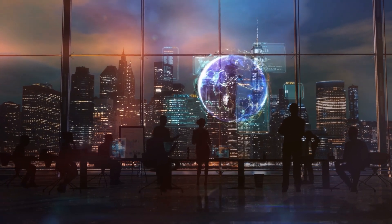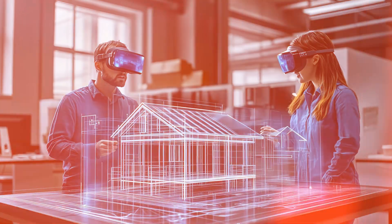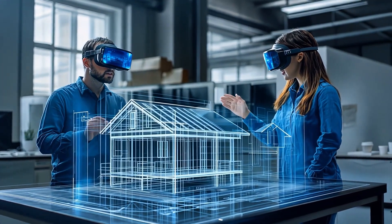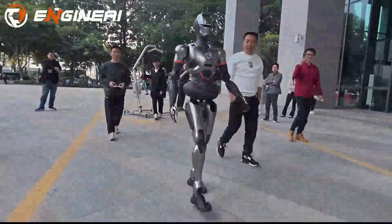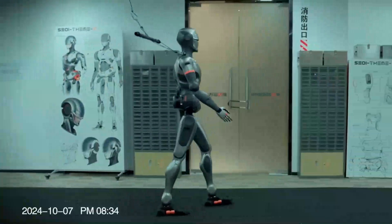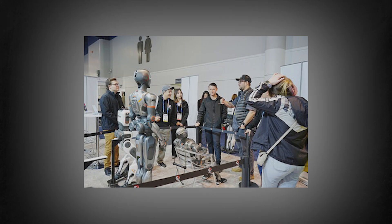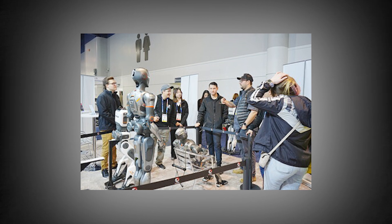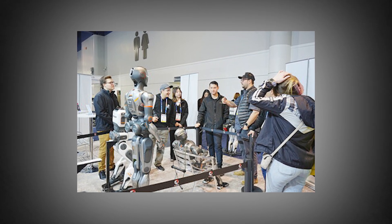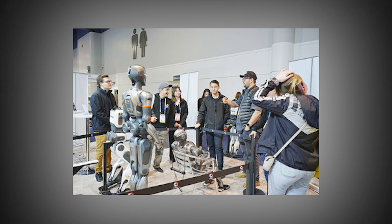Engine AI's mission is ambitious: to accelerate the embodied intelligence revolution and pave the way for artificial general intelligence. Xiao envisions a future where robots can perform real tasks in real environments at scale, moving beyond the limitations of controlled lab settings. This vision was on full display at CES 2025, where Engine AI's robots demonstrated not just technical capabilities, but also practical applications.